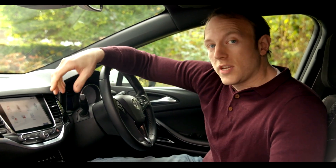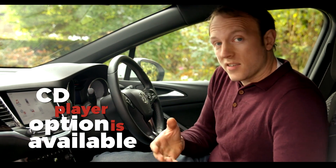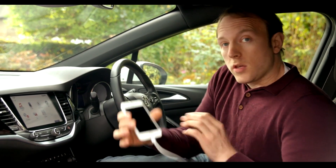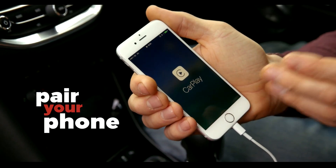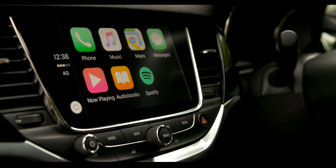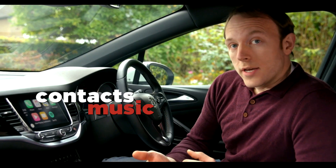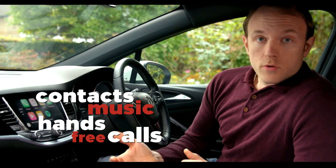The Astra doesn't come with a CD player as standard. You can get one if you want, but what takes its place is actually much better, I think. You can pair your phone to the car using Bluetooth or a USB cable, and then you can access it through the touchscreen on the centre panel here, or the controls on the steering wheel, so it gives you access to things like contacts, music, and hands-free talking.